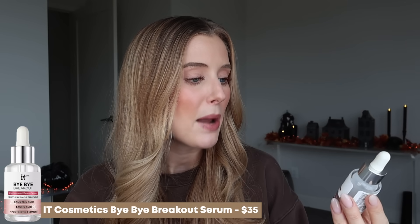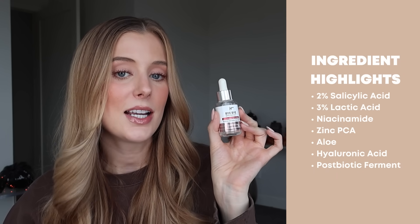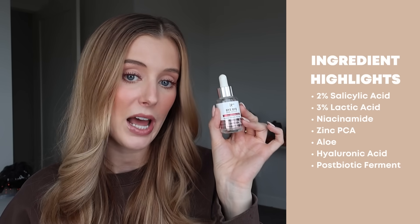This is the IT Cosmetics Bye Bye Breakout Serum, and I absolutely love it. It's an addition to my morning skincare routine to help with breakout and texture prevention. It contains 2% salicylic acid, 3% lactic acid, niacinamide, zinc PCA, aloe, hyaluronic acid, and a postbiotic ferment. I cannot say enough good things about it. If you struggle with texture, blackheads, or clogged pores, I would definitely look into this.